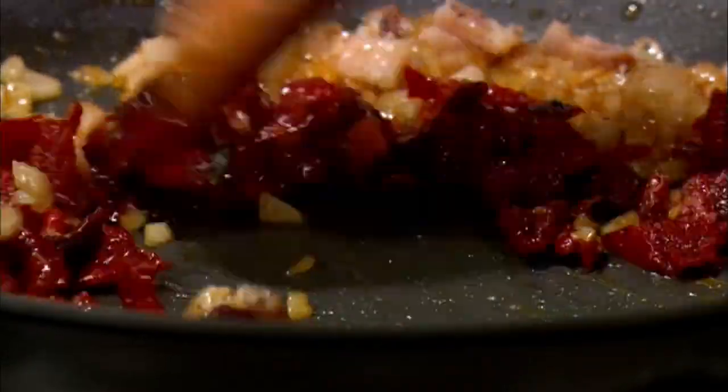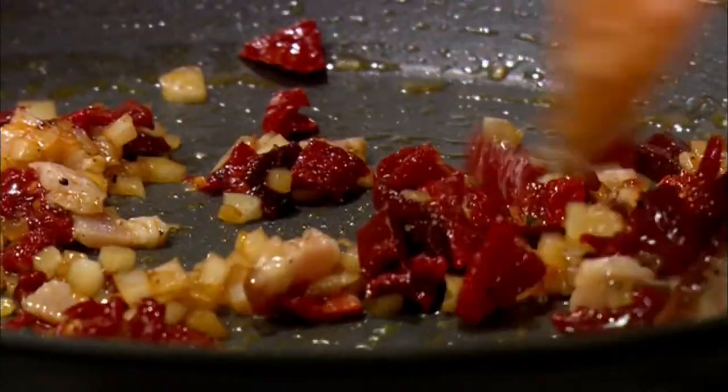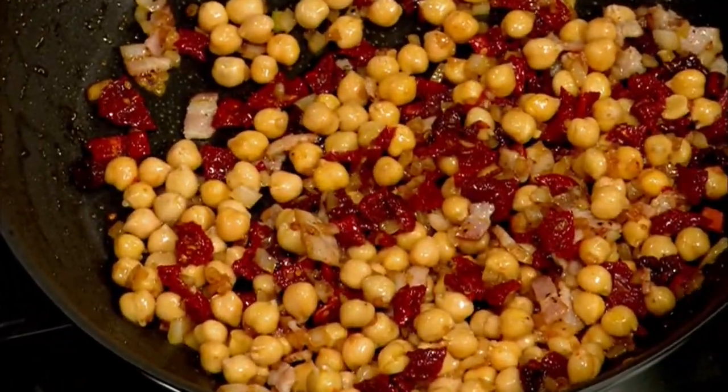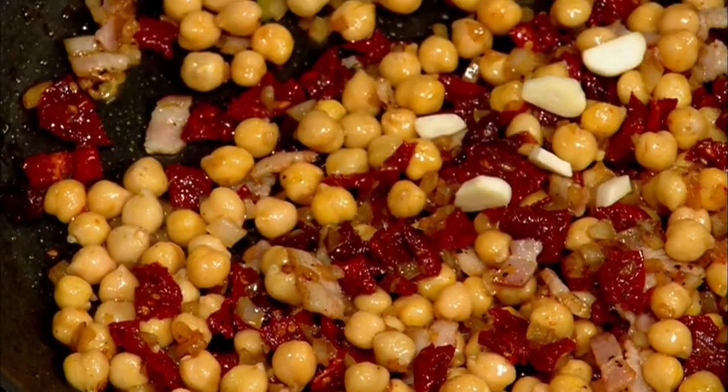These sun-dried tomatoes were packed in extra virgin olive oil — we've taken them out, drained them, and washed them quite well. If you buy sun-dried tomatoes out of a plastic bag, you have to revive them in hot water and let them steep for about 30 minutes, then drain and chop. But if you have access to sun-dried tomatoes packed in extra virgin olive oil, that is the direction where I want you to go. Garbanzo beans — right out of the can, drained and washed very well. You want to wash them because the water in which the garbanzo beans are packed has an enormous amount of salt. A little bit more garlic into it so it can all cook together.